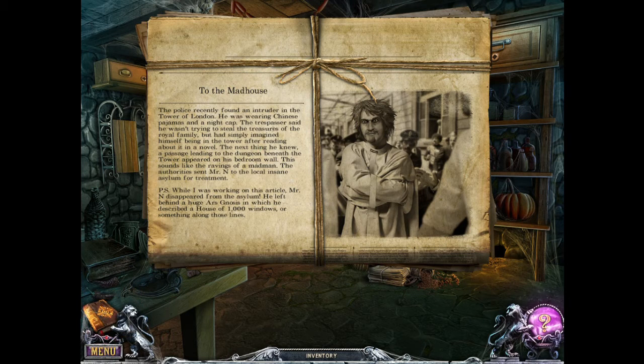The police recently found an intruder in the Tower of London. He was wearing Chinese pajamas and a nightcap. The trespasser said he wasn't trying to steal the treasures of the royal family, but had simply imagined himself being in the Tower after reading about it in a novel. The next thing he knew, a passage leading to the dungeon beneath the Tower appeared on his bedroom wall. This sounds like the ravings of a madman. The authorities sent Mr. N to the local insane asylum for treatment. Mr. N disappeared from the asylum, leaving behind a huge manuscript in which he described a house of a thousand windows — or house of a thousand doors.